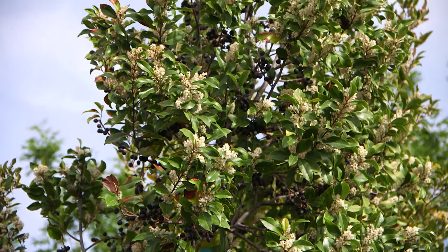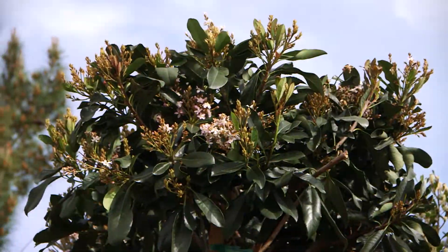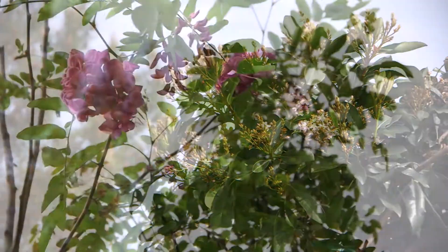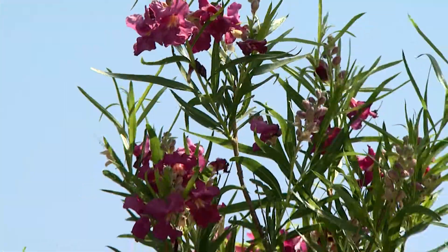Here are some of the spring flowering tree varieties like the Carolina cherry, Texas mountain laurel, copper tone loquat, purple robe locust, and the desert willow.